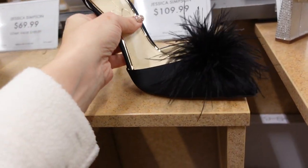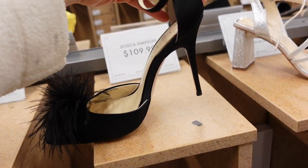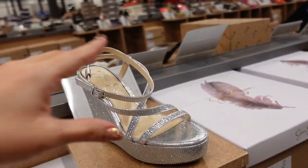New fur-trimmed pump from Jessica Simpson — pointed toe, sled heel in the back with buckle detail around the ankle. These are $109.99. Thank you so much for watching — comment on the video, give it a thumbs up if you liked it, and don't forget to subscribe! Bye!